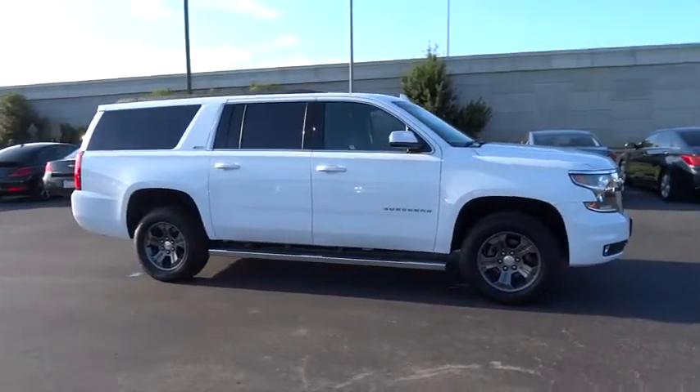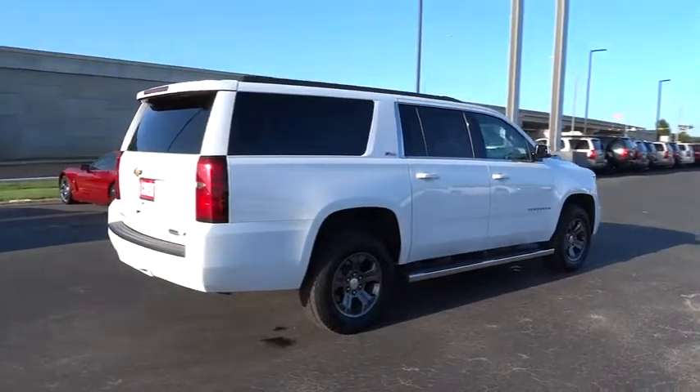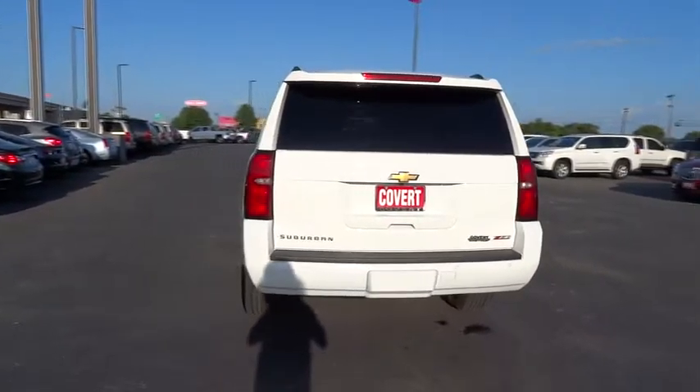Here are some of this vehicle's great options: power passenger seat, remote engine start, stability control, lane departure warning, anti-lock braking system, keyless entry, steering wheel audio control, traction control, backup camera, and tow hitch.